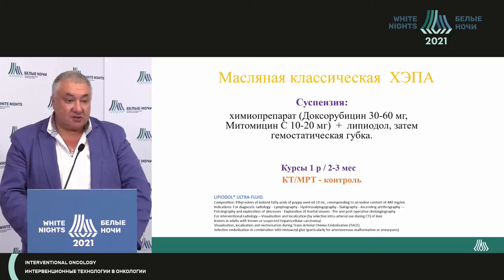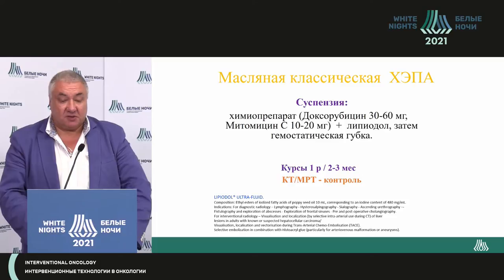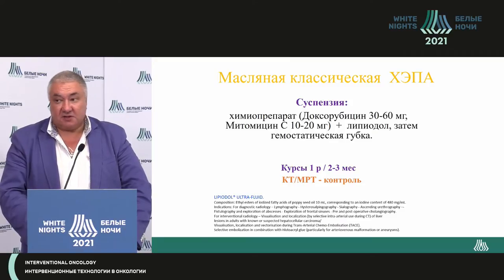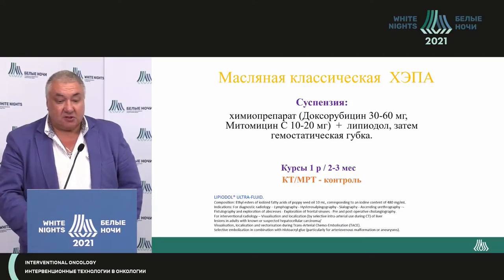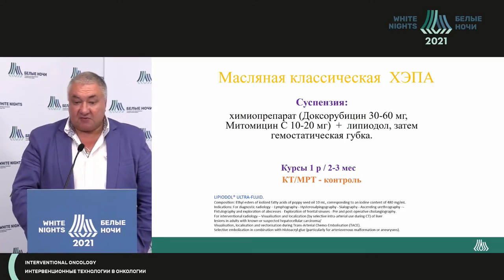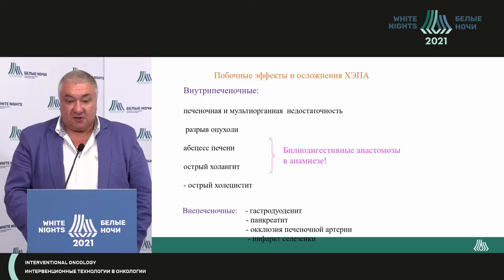You shouldn't be scared of the procedure. Some believe lipidol is forbidden in our country — it is not forbidden. In the Russian guidelines there are no indications for cannibalization, whereas in the European guidelines it does say cannibalization for stopping of bleeding, plus using cyanoacrylate. In any hospital there is an ethical committee, and based on that instruction, they can use lipidol for clinical practice. It's okay to use it.